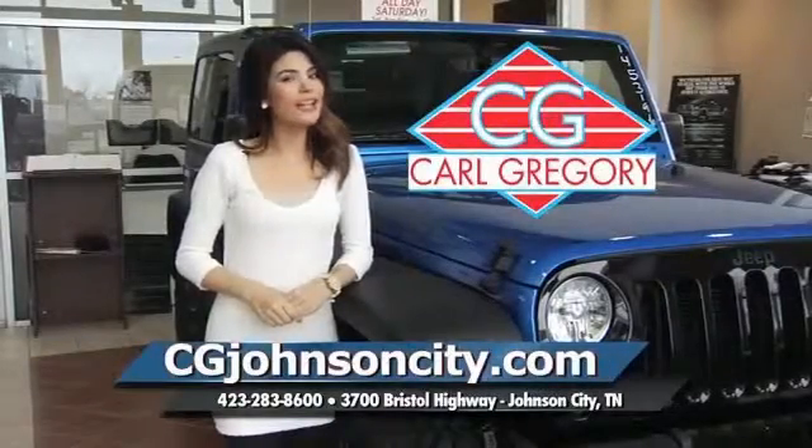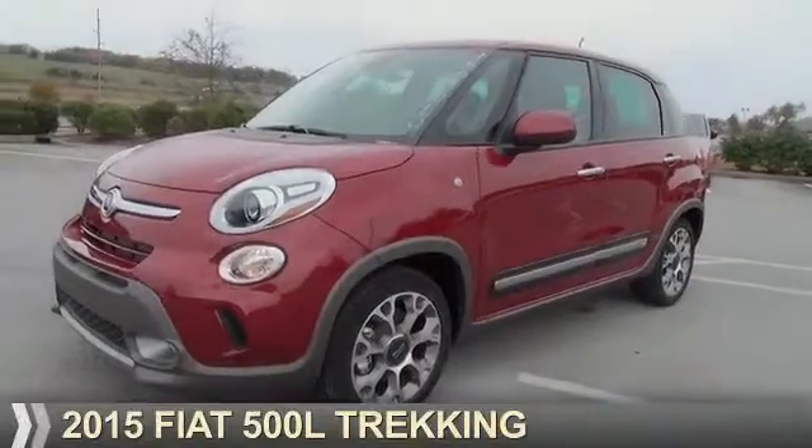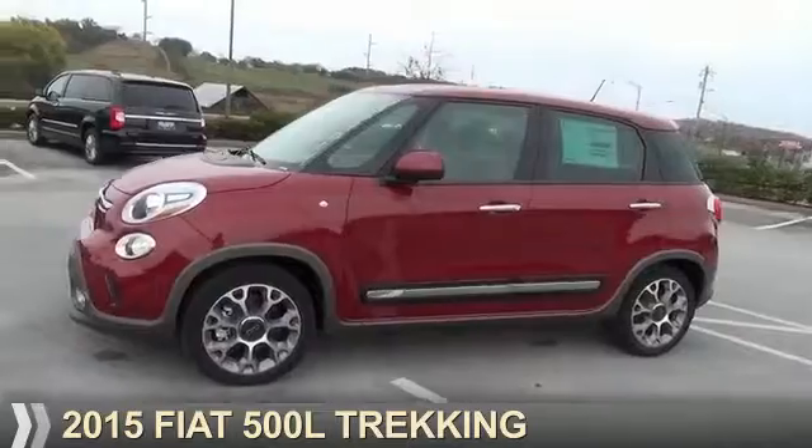CGJohnsonCity.com. If you don't log on today, we can't save you any money. Presenting the 2015 Fiat 500L.